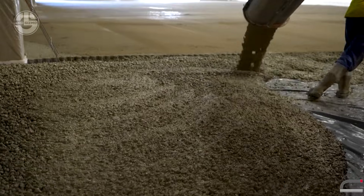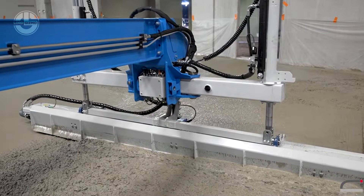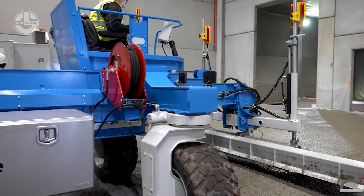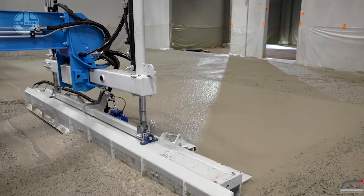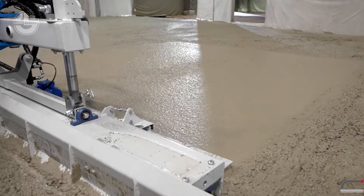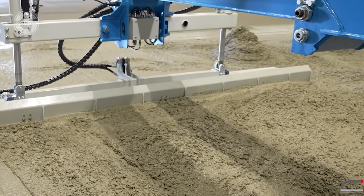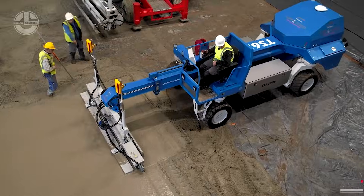Top Screed might be the new kid on the block — around only since 2006 — but they've already shaken up the global concrete machine game. Their MPV machine is so efficient, it's practically rewriting the playbook for large concrete screed jobs. It spreads, levels and compacts concrete all at once, and as a bonus, tidies up excess material too. One pass covers an impressive 22 square meters, running on four batteries that power it for up to 11 hours or a jaw-dropping 4,500 square meters of work. And it's a zero-fumes machine, making it as green as it is powerful.